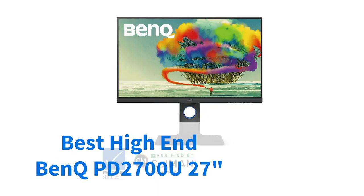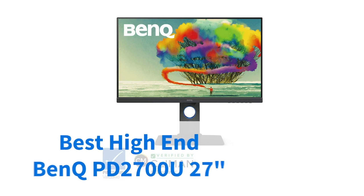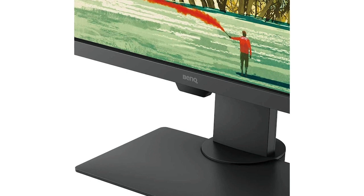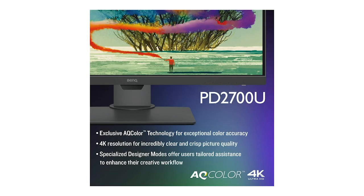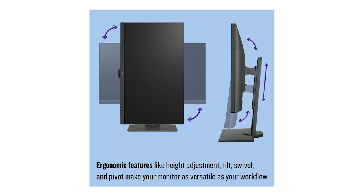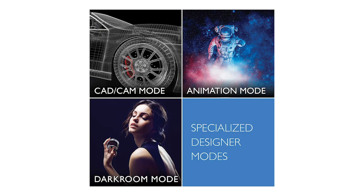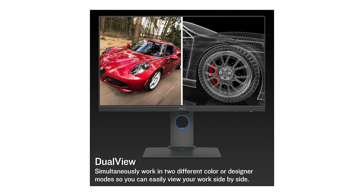From bargain price to top of the range, the BenQ PD2700U is a prime choice if you're a design or graphics professional seeking ultra wide angle viewing. This 27 inch UHD monitor offers crystal clear screens with access to more than a billion colours, as well as specialist modes such as darkroom and CAD for those specialist jobs.